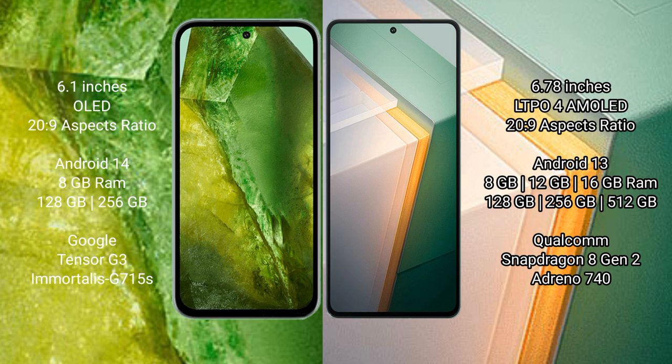The Google Pixel 8a runs on the Android 14 operating system, while the Vivo iQOO 11 runs on Android 13. The Google Pixel 8a comes with 8GB RAM and 128GB or 256GB internal storage, powered by the Google Tensor G3 processor with an Adreno 740 GPU. The Vivo iQOO 11 comes with 8GB, 12GB, or 16GB RAM and 128GB, 256GB, or 512GB internal storage.